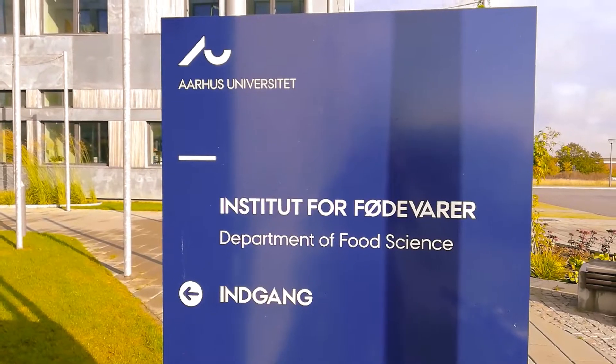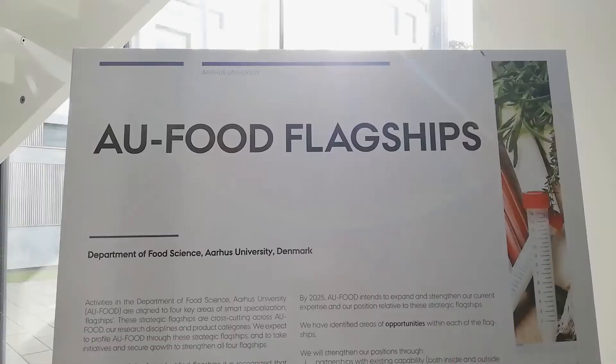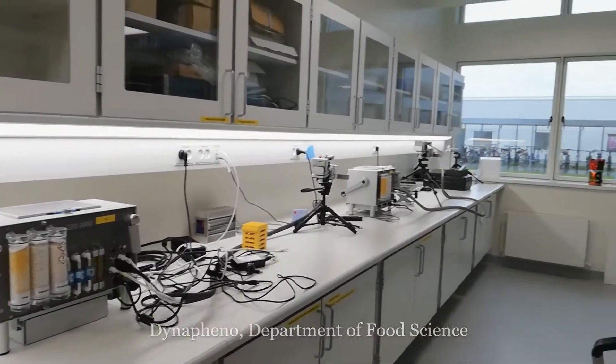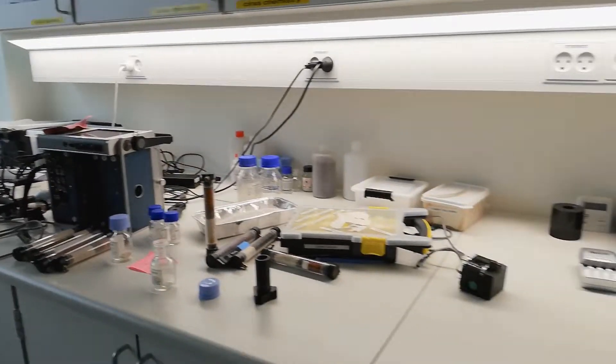Welcome to this short video report on response of Dolly Chilli landraces to heat and drought stress. This project is being implemented at the installation Dynafeno, the Department of Food Science, Hose University.